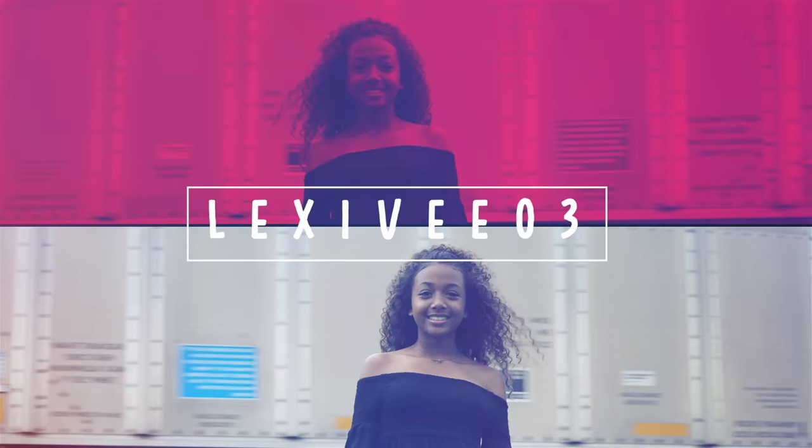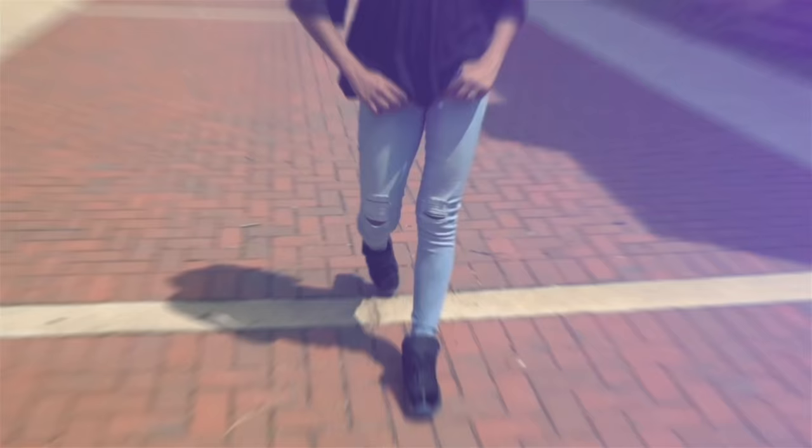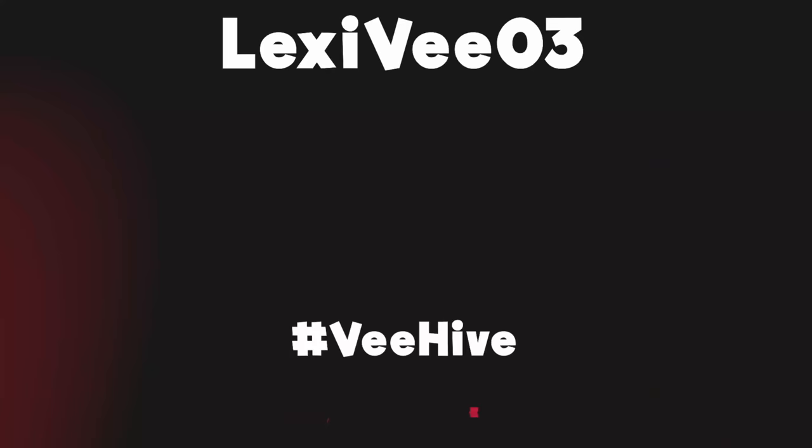What's going on guys, it's LexiB03 and I am back with another video. For today's video I am going to be doing a back to school clothing haul. Before we get right into this video, I'm going to let you guys know some things. One, I look like trash but that's okay — we all have our off days, today's just mine.